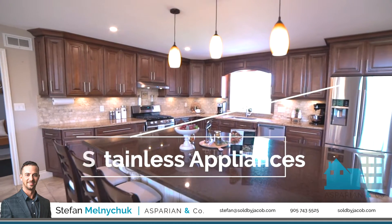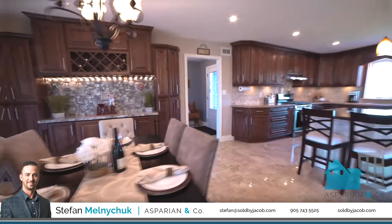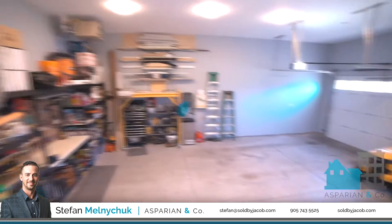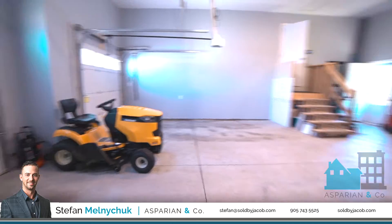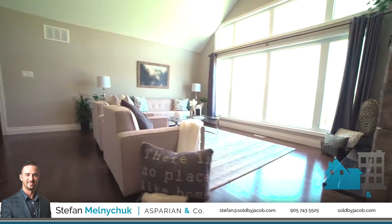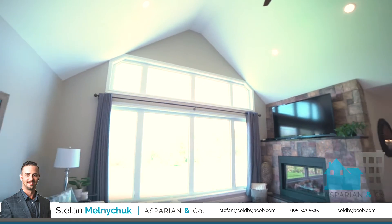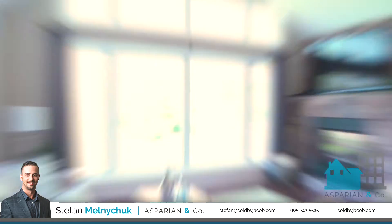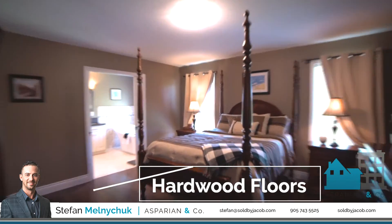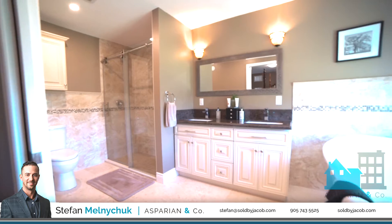I'm so excited for you guys to see this tour and please remember, never hesitate to contact me if you ever have any questions. So, let's get started. Thank you.